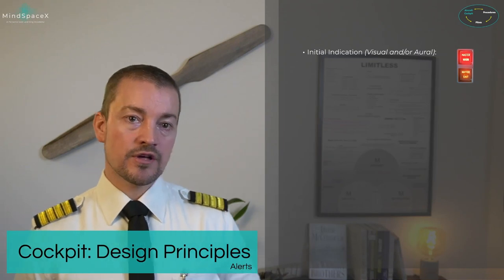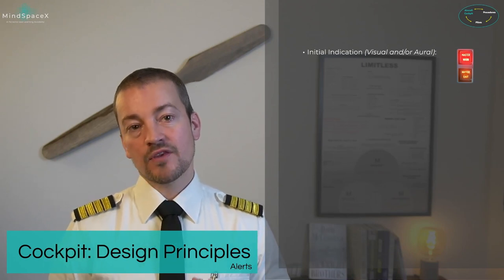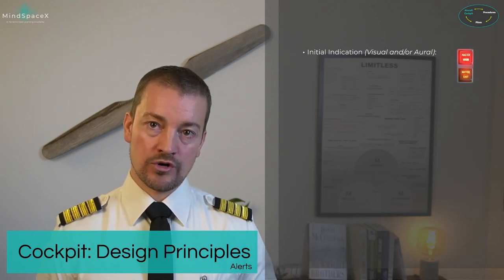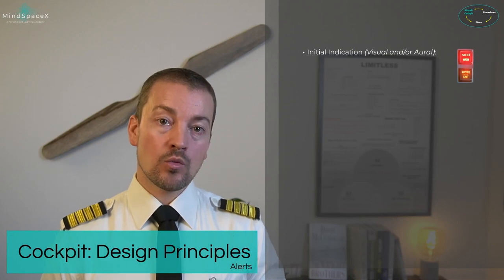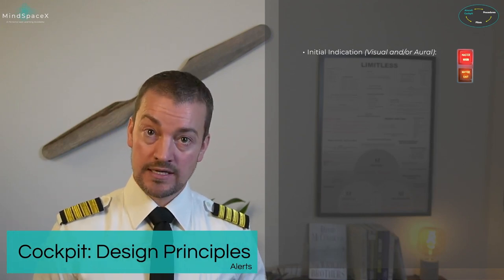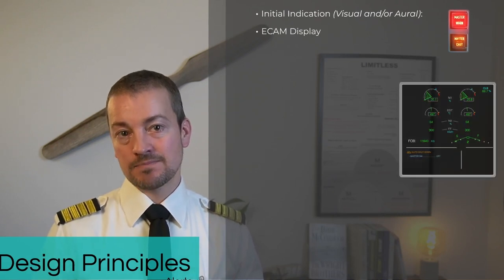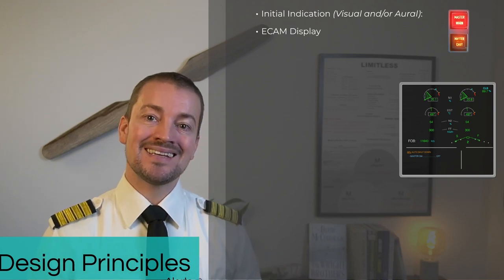Inside this aircraft, how alerts are given to pilots is unique. If something fails, the alerting system gives multiple clues about what is going on. First, a visual and/or oral alert with the master caution or master warning light. The oral warning comes through the loudspeaker on either side and will sound whether or not the loudspeaker is turned down or off. In this aircraft, the indication doesn't just stop with a master warning or caution — the ECAM display, which is the two screens in the middle of the cockpit, uses the upper display — the engine warning display.